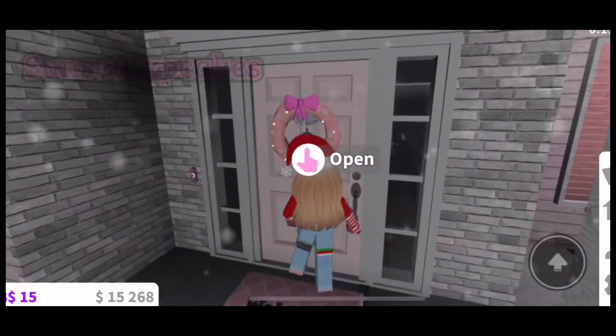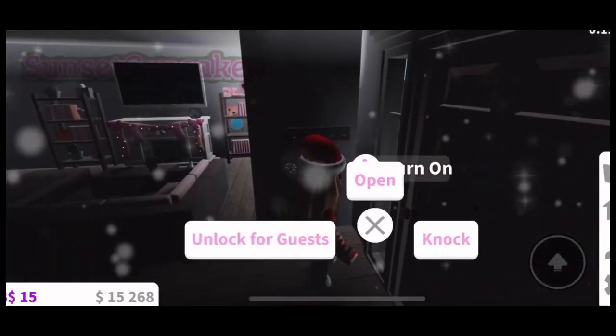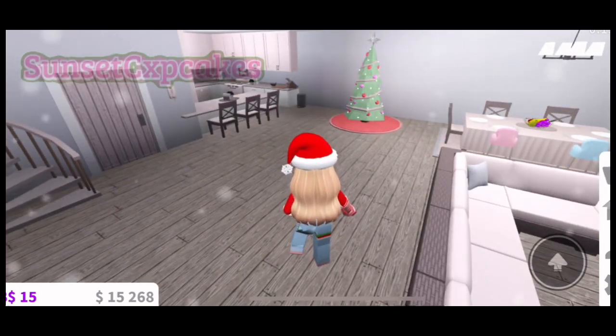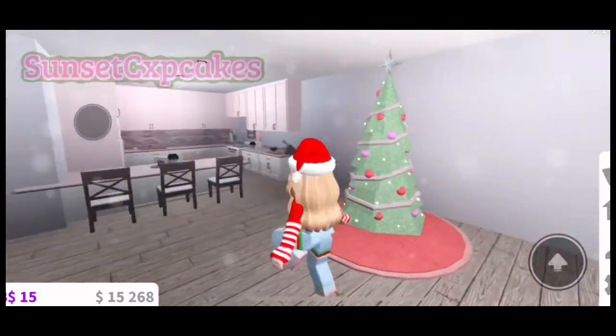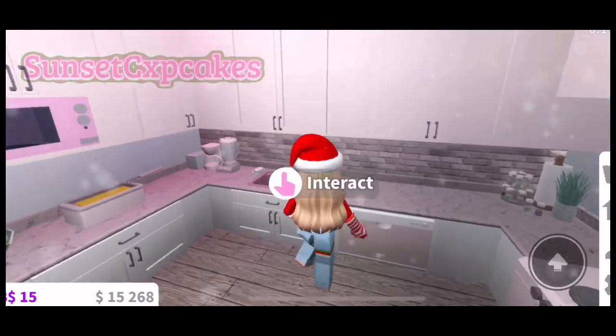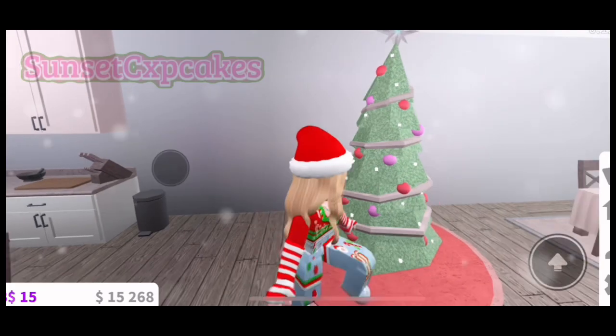Let me show you the inside. Let's head inside — let me turn on the lights. I'm obsessed with this. I have this one theme, it's just a very light pink, and the color is 'seashell' if you guys are interested. Here's the kitchen — I'm obsessed with this.